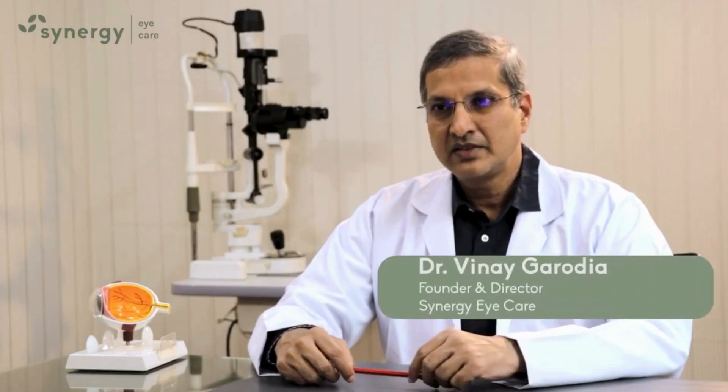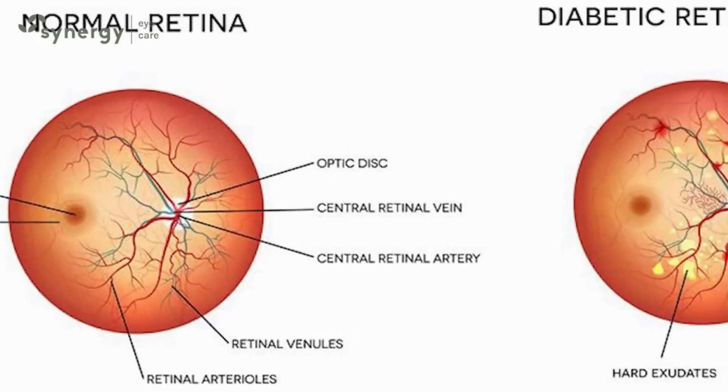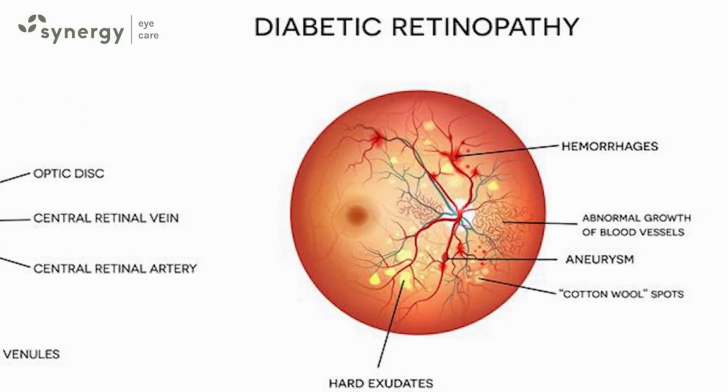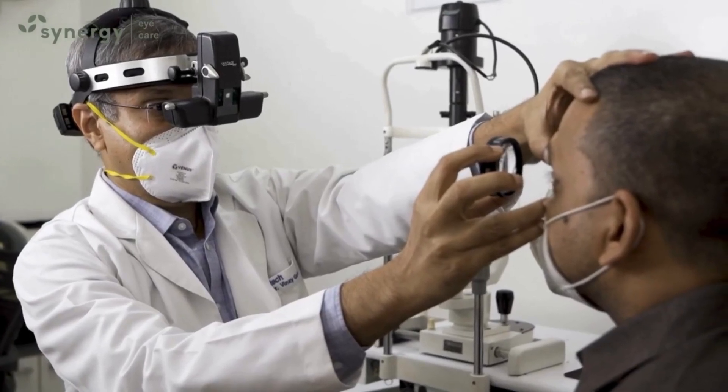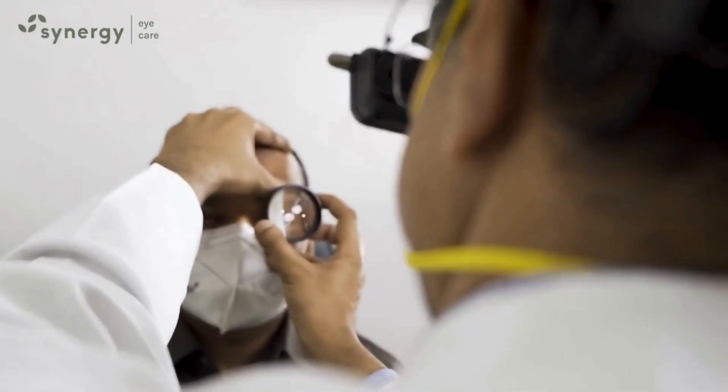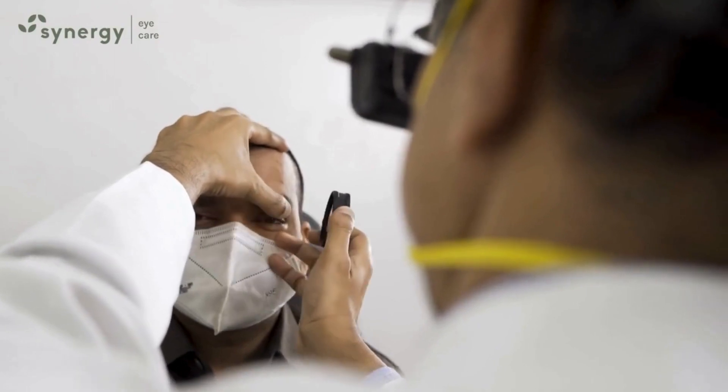Diabetes can affect the eye in many ways. The most important effect is diabetic retinopathy, which can cause blindness. Often the vision loss due to diabetic retinopathy does not recover, therefore it is best to detect the disease at an early stage and perform timely treatment as and when required.